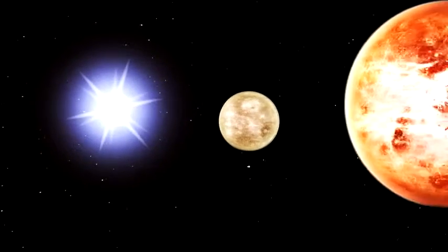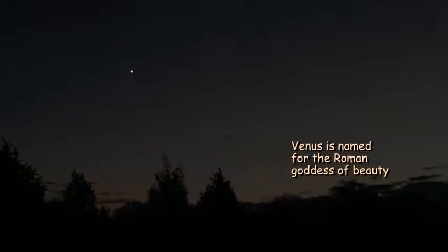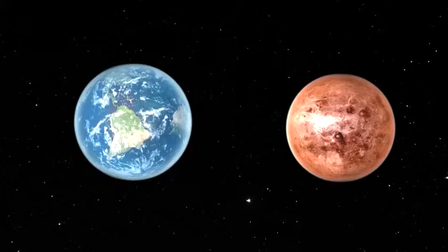Traveling farther from the sun, we meet Venus, named for the Roman goddess of beauty. Venus is the brightest planet in our night sky. It's often easy to spot near the horizon at twilight. Venus is slightly smaller than Earth, but has a denser atmosphere.